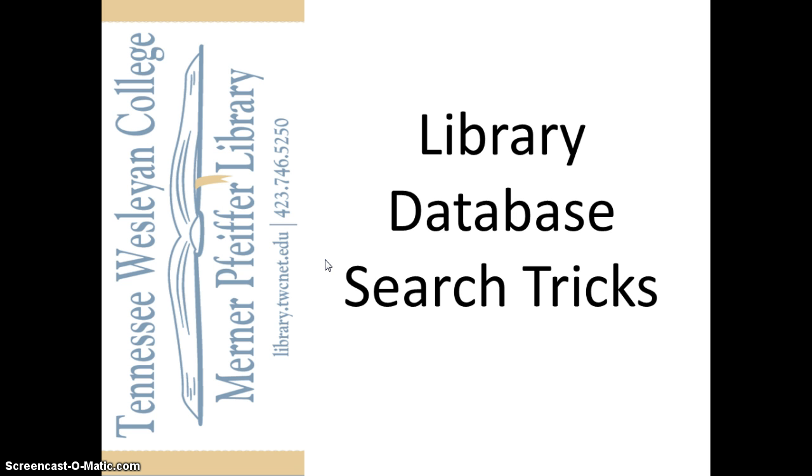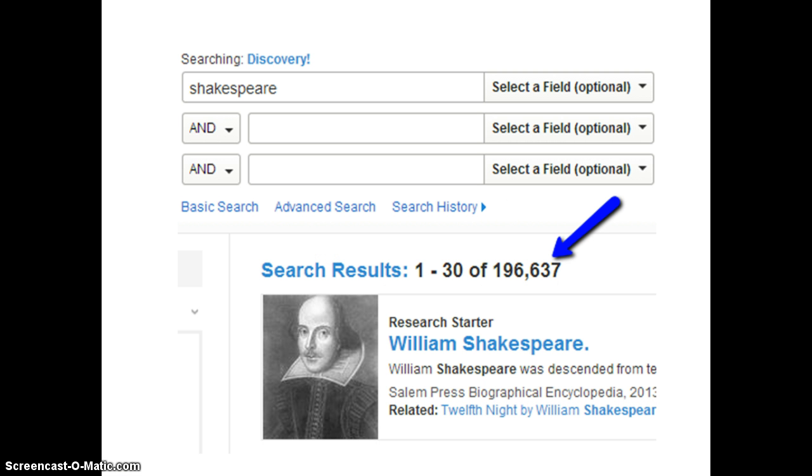However, because we have so many great resources in the library, sometimes you can get overwhelmed with results. For instance, if I search Shakespeare in Discovery, I will get over 190,000 results — that's way too many to look through. But if you use the following three research tricks, you will get the most relevant results and save yourself a lot of time.